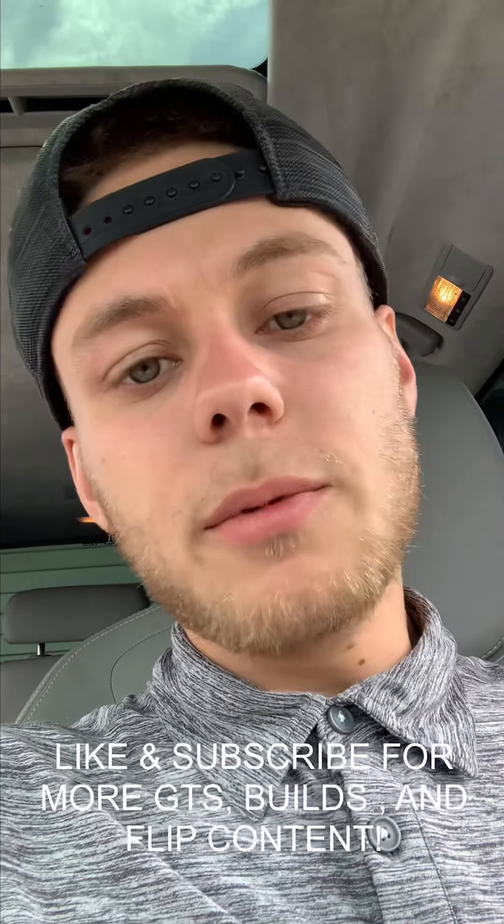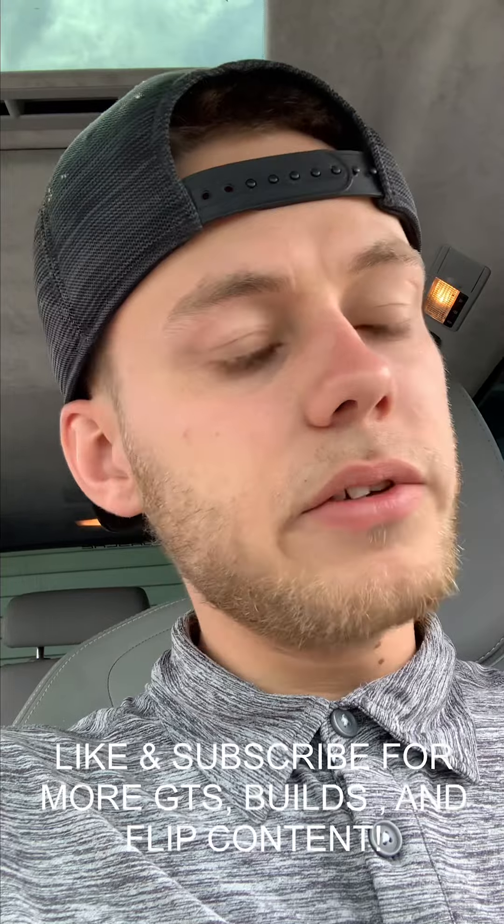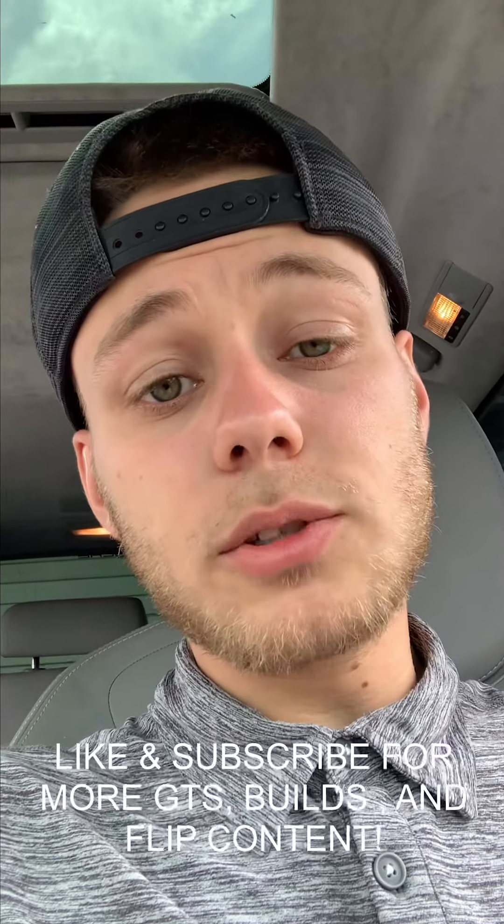This is pretty much going to sum up the GTS — it's been a fun ride. Now that I picked up something else, I'm just not feeling it as much anymore. It'll move on to the next owner. I'm constantly looking for new cars, so it's just a matter of time before we have another Cayenne, 911, or something like that. Like and subscribe and follow the channel to see what's next.